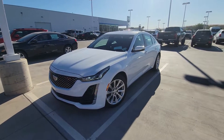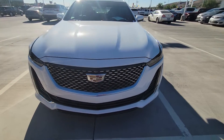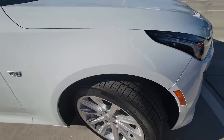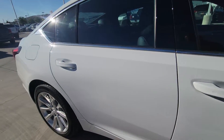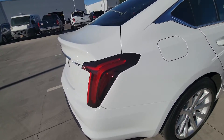Here's a walk-around video on the Cadillac CT5. Everything's super clean on it — it only has 3,000 miles on it.